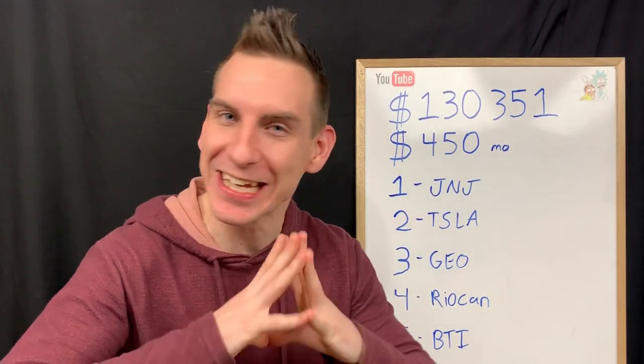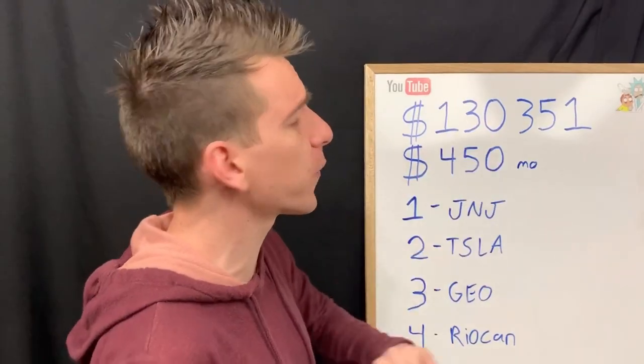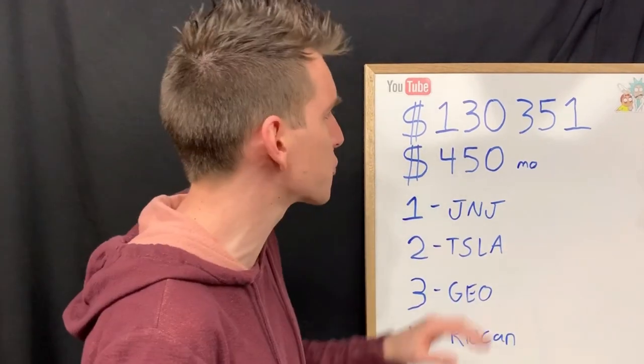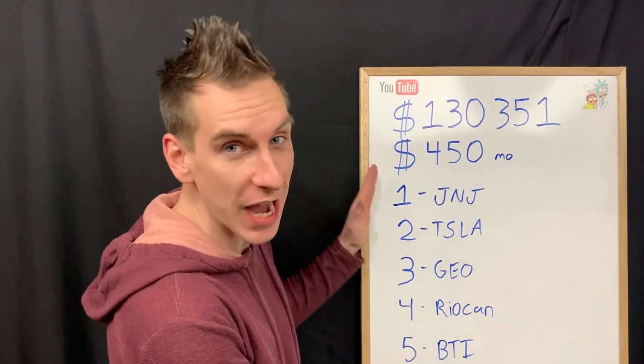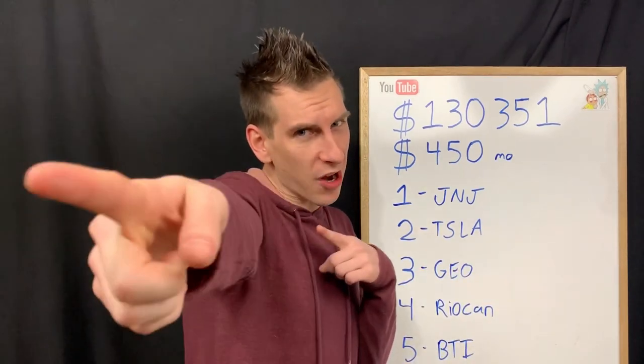Oh my god guys, this is incredible. I just spent $12,000 on stocks and I could literally die happy tomorrow with where my current portfolio sits. That's the weirdest statement I have ever made, but I'm talking about 12 stocks currently worth $130,351, dripping me $450 a month, almost completely tax-free. I'm going to break all of this down and show you how I'm managing to do this, as we just purchased five stocks and finalized all of these so I don't ever have to buy any more of them.